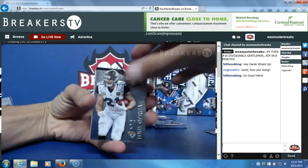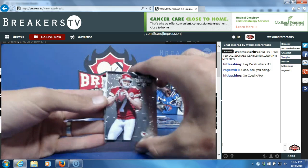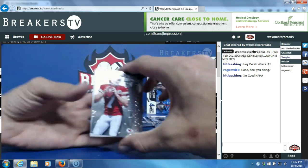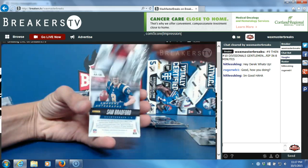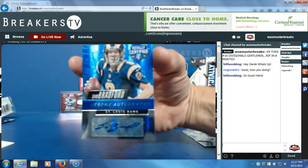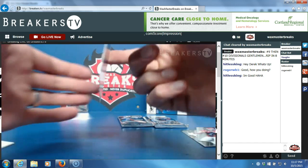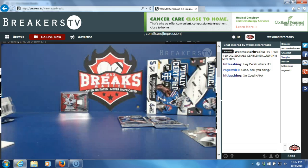Second pack: Toby Gerhart, Pierre Garcon, Aaron Murray, Joe Flacco — filler, so there should be an auto. No way — Sam Bradford! Sam Bradford auto, and that's low numbered, so I'm going to sleeve and top load it. That's for the Rams and the NFC West, that's going to lucky dog Lloyd Ferguson.